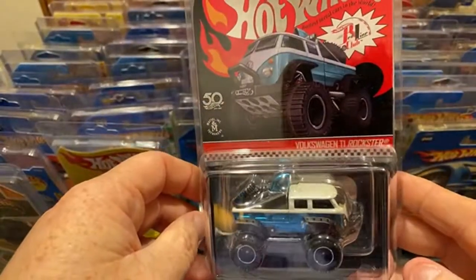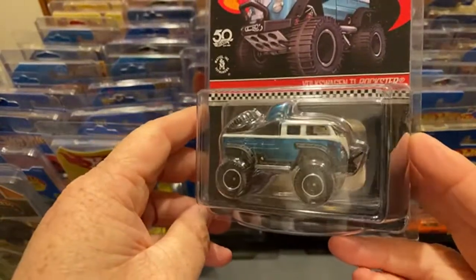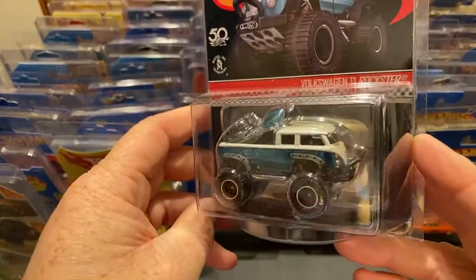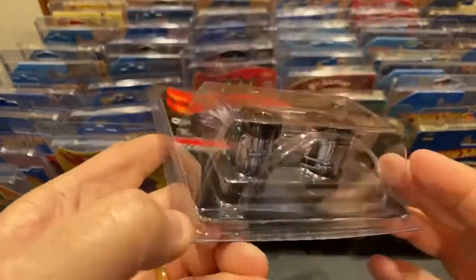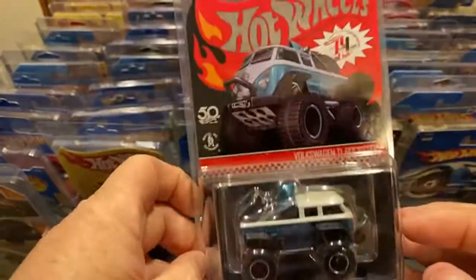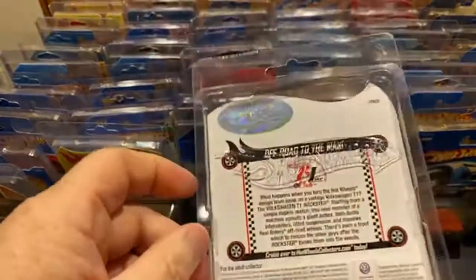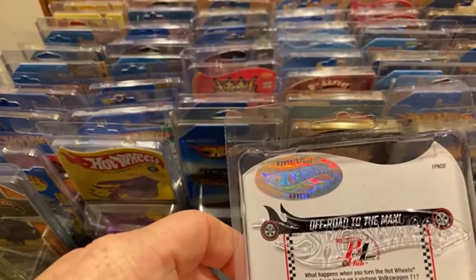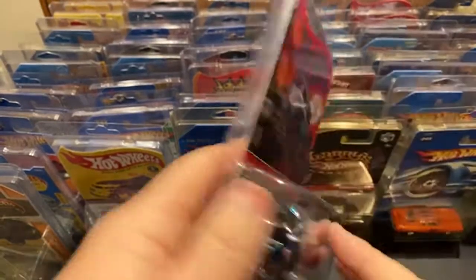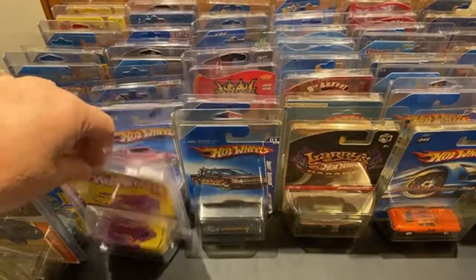This is a cool one - Volkswagen T1 Rockster. Pretty sharp. I've got this one in pink also somewhere. It does have the rear rider tires on it, all metal, spectra flame paint. Another nice piece from hotweelscollectors.com - number 3,999 of 7,000.